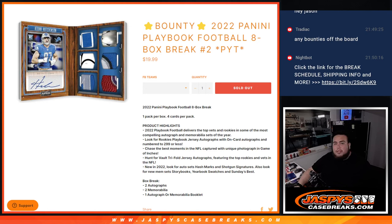What's up everybody, Jason here for JaspiesCaseBreaks.com. We just sold out another Bounty Break guys — 2022 Panini Playbook Football, 8-box break, picking number 2.